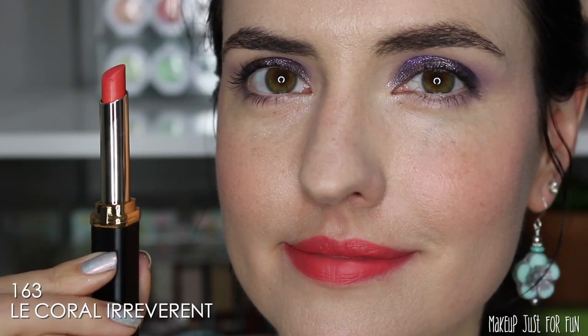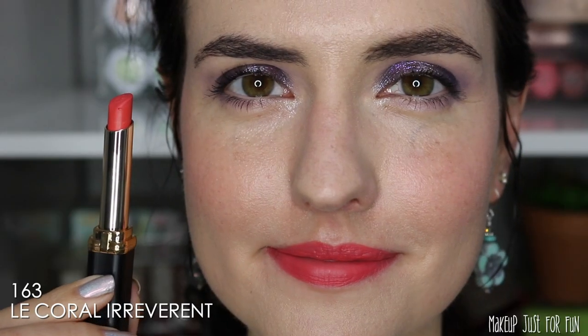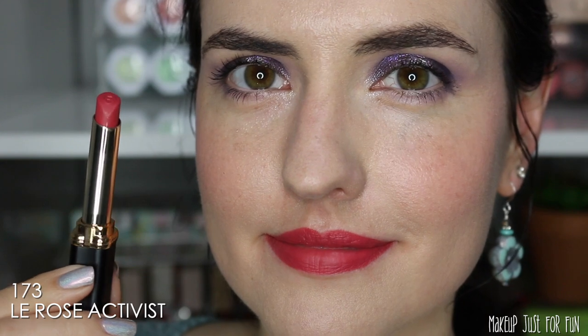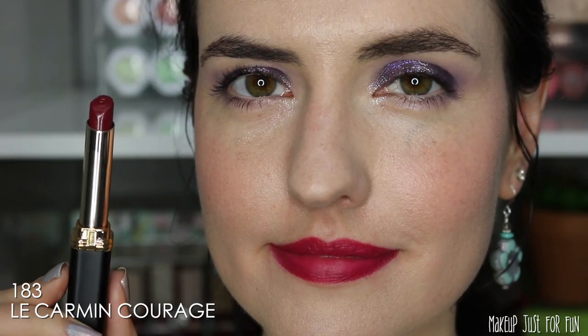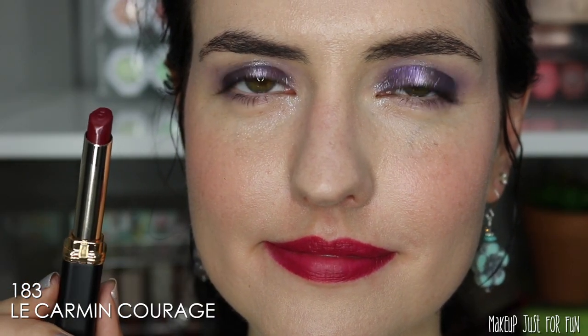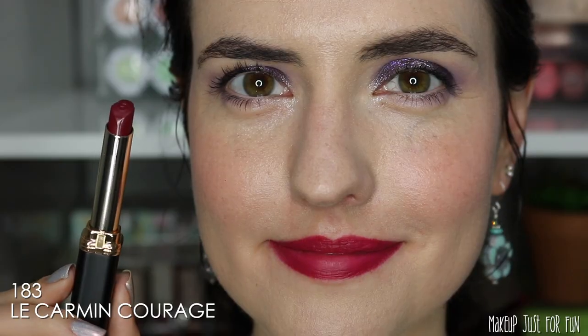Next is Irreverent — a really bright electric coral, definitely a very summertime shade, probably not the most flattering for me personally but a fun warm-weather choice. Then we have Activist, which is one of my top three favorites. I love these pinky-red shades because they're very flattering and look great with a lot of different eye and makeup looks. L'Oreal describes this shade as a cool dark berry, but I think it reads more as a fuchsia, at least on me.